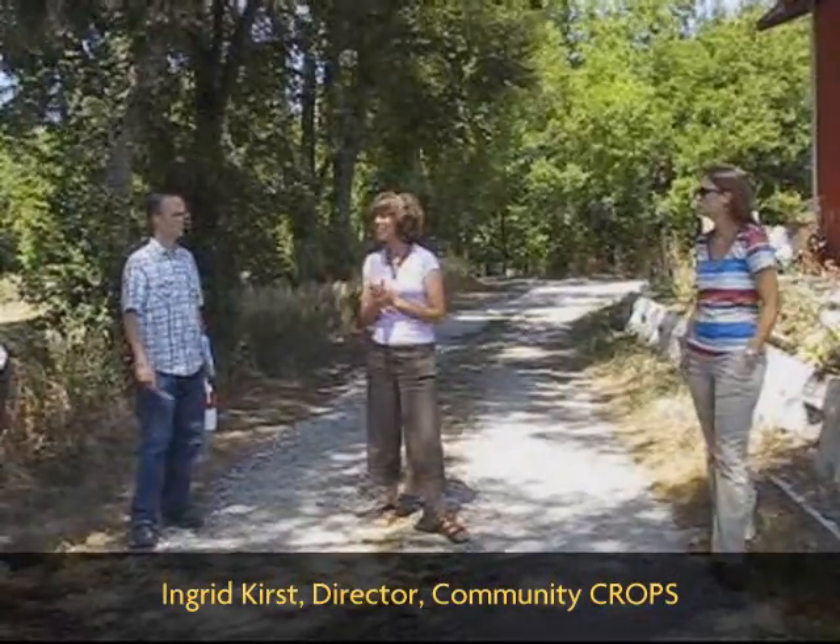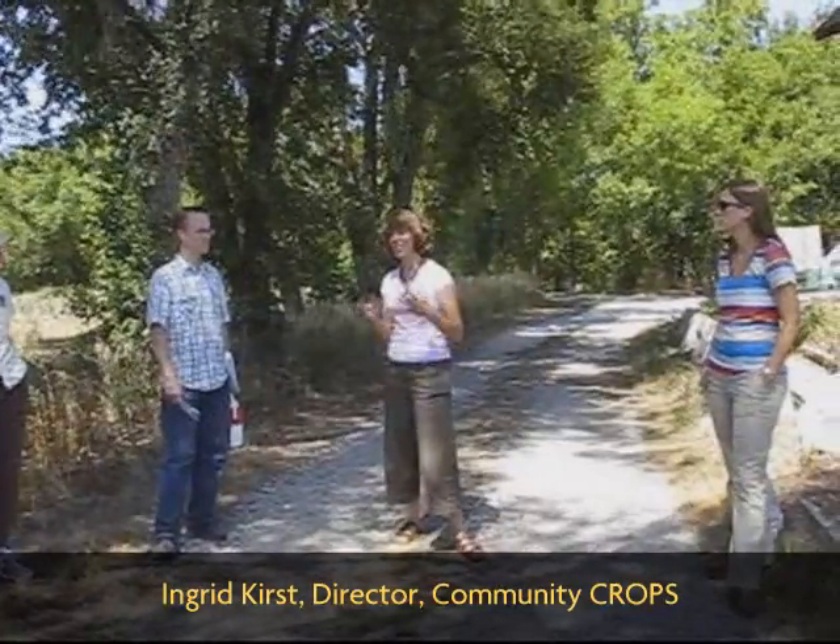Sunset Community Farm — we started out here in 2005 as a training farm, so we have had dozens of people come through this location, starting their vegetable crops as well as chicken and bees out here. It's privately owned and we rent the land.